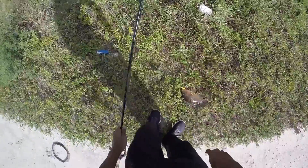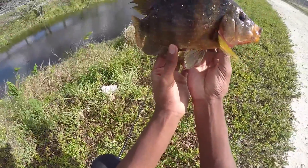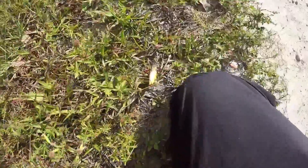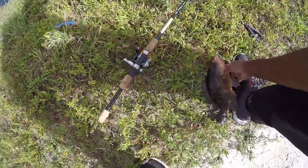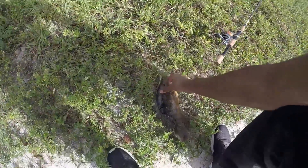That's a big Mayan cichlid — oh my gosh, that's a huge Mayan cichlid. That thing is huge. Just got a nice Mayan cichlid, this is a pretty big one. That's a good fish — that's again on the baby peacock. Nice fish. It's almost the size of my foot, look at that. Alright, let's get him back.